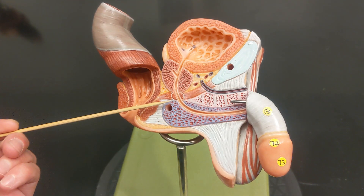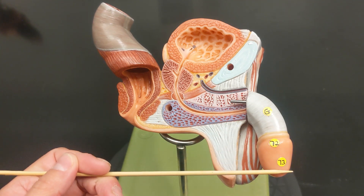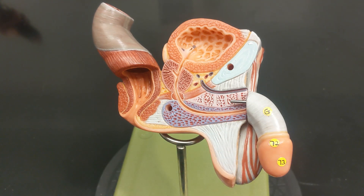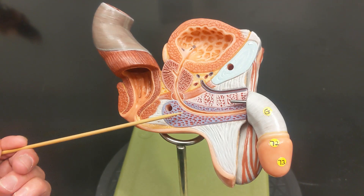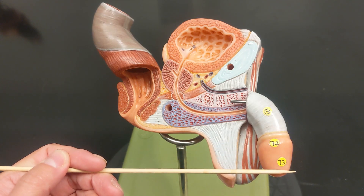What are these three regions? This is the bulb of the penis, this is the shaft, and this is the glans.